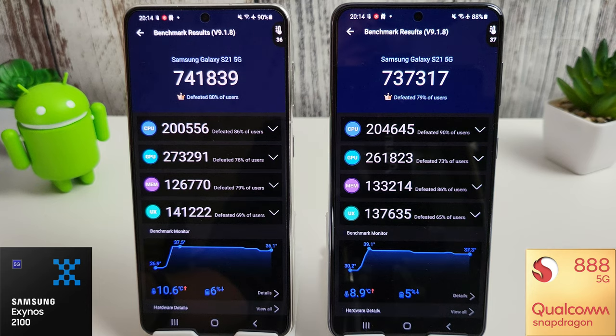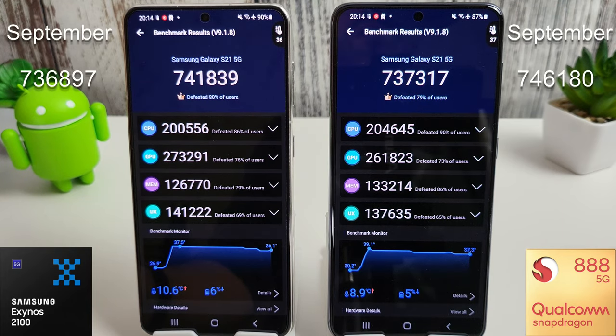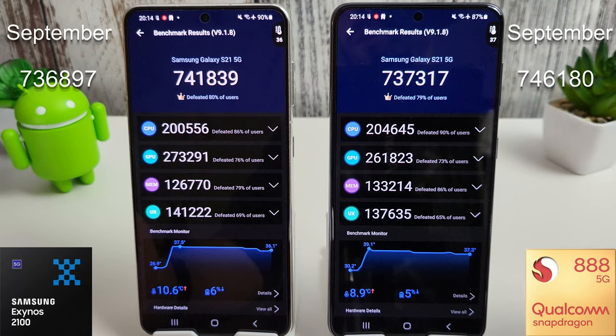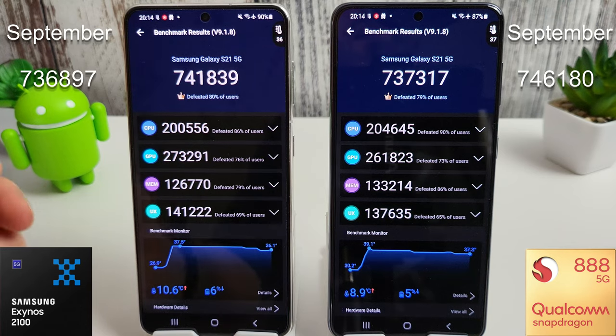The Antutu benchmark has just finished and there are some very surprising results. As you probably saw during the sped-up version of the video, the Exynos did actually take over the Snapdragon, which is the first time I've ever seen that happen, and it has now taken over in terms of score as well. We've got 741,839 for the Exynos, which compares to 736,897 last month. The Snapdragon has actually gone down to 737,317 compared to last month's 746,180. The Exynos 2100 is now somehow beating the Snapdragon 888, which is the first time it's done so in Antutu since February.